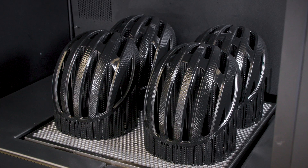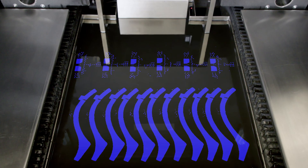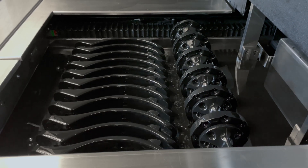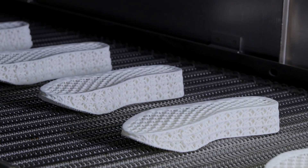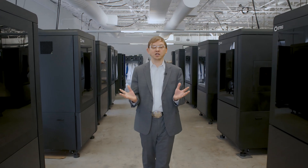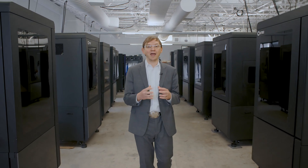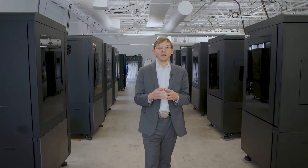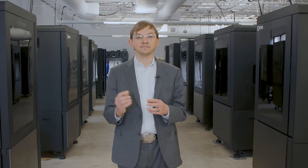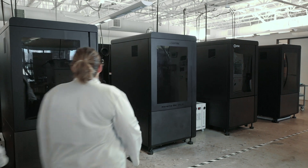We're running polymer parts 24/7 on machines that are being used for consumer and industrial products, such as footwear, seating, and critical sealing applications. Co-location is a critical part of our AM2 production program for one simple reason: it works.